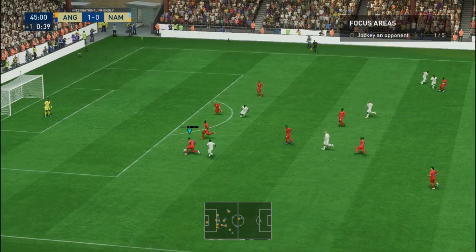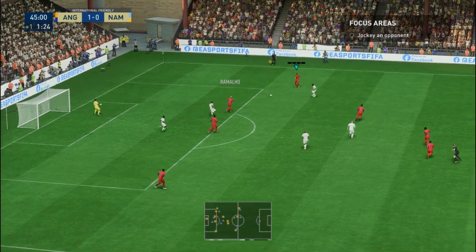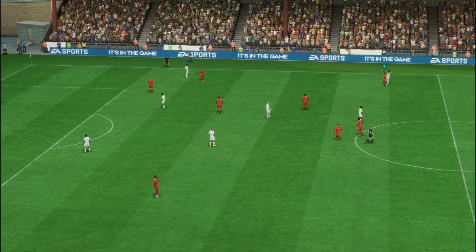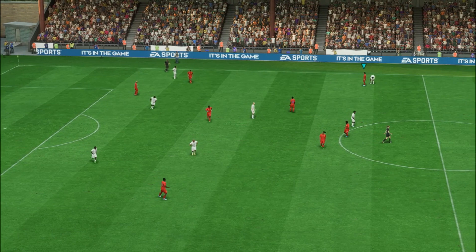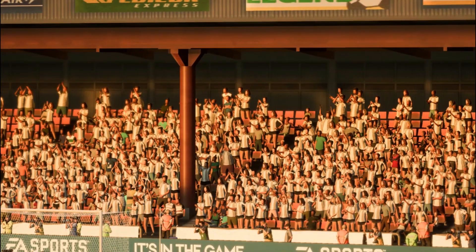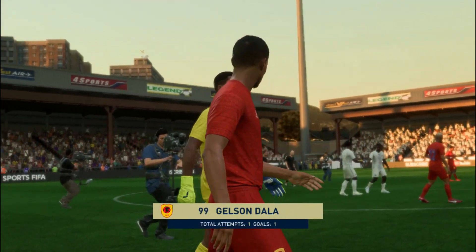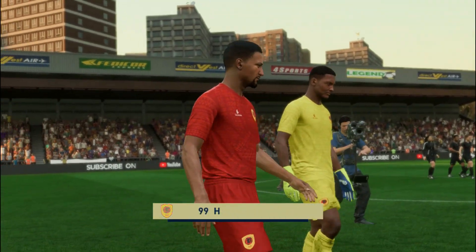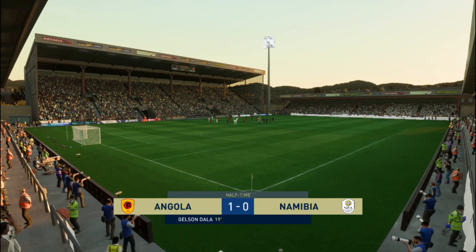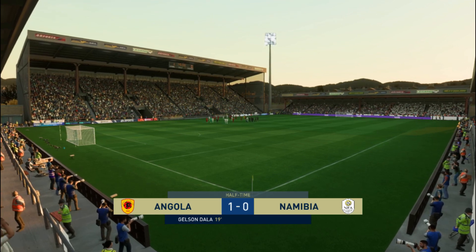There will be one minute added on at the end. Nourio — and that is that for the first half here. This man will get most of the plaudits for his contribution up to this point, Stuart. Well, Derek, he took his goal well and was a constant threat throughout that first half. I thought he showed a lot of skill to get out of tight situations and he had a real impact on the play.